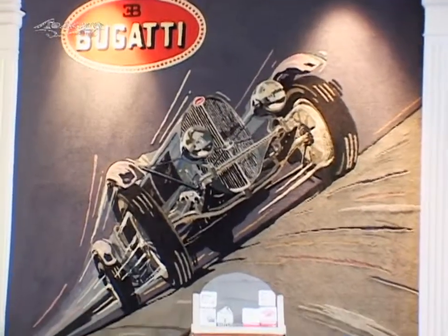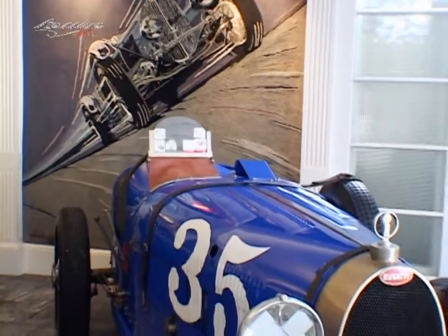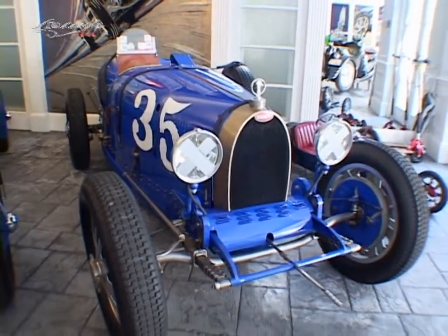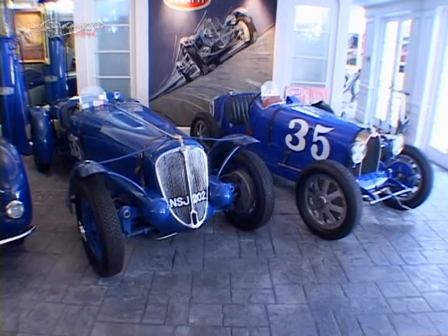The Type 35 is a 2.3 liter Grand Prix Bugatti, 1927. Type 35s were probably the signature Bugatti racing car. More Type 35 Bugattis won major races in Europe than any other Bugatti, and probably more than any other automobile, any other make.